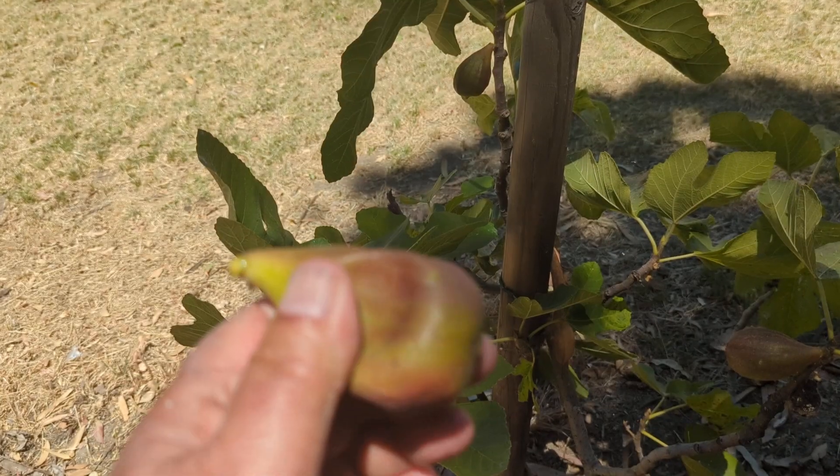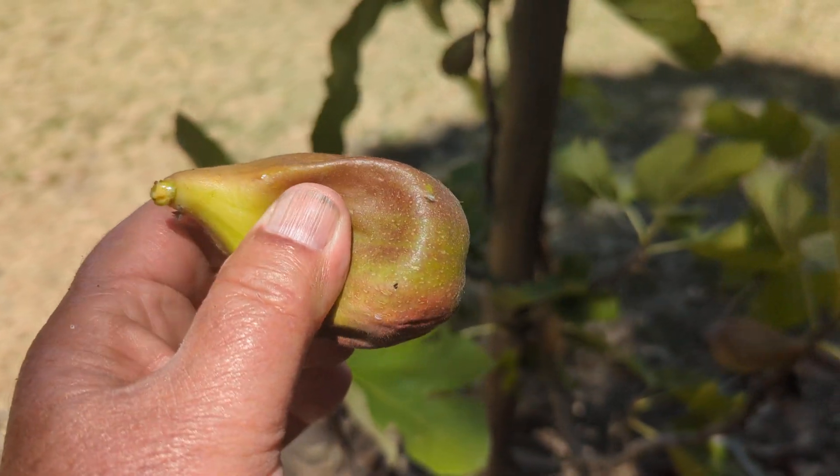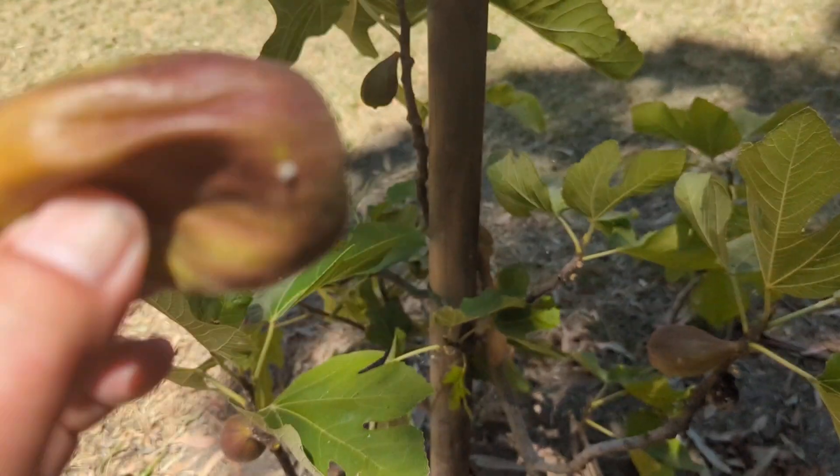Unlike the last capra fig I did, which was quite moist on the outside, this one feels completely dry. I'll rip it open with my teeth.